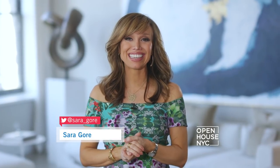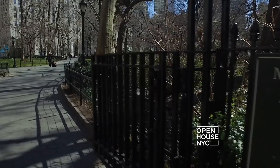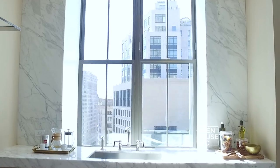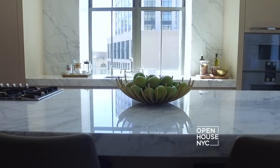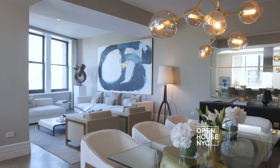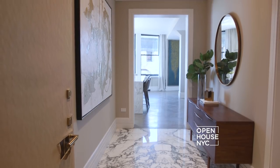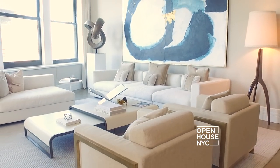Welcome to Open House NYC. Today I'm coming to you from a beautiful apartment on Fifth Avenue, just steps from Madison Square Park. Crafted using only the finest materials, the home was thoughtfully designed to marry modern convenience with classic luxury. You can see this the moment you walk in — the marbled foyer with coffered ceilings leads to the light-filled entertaining area.